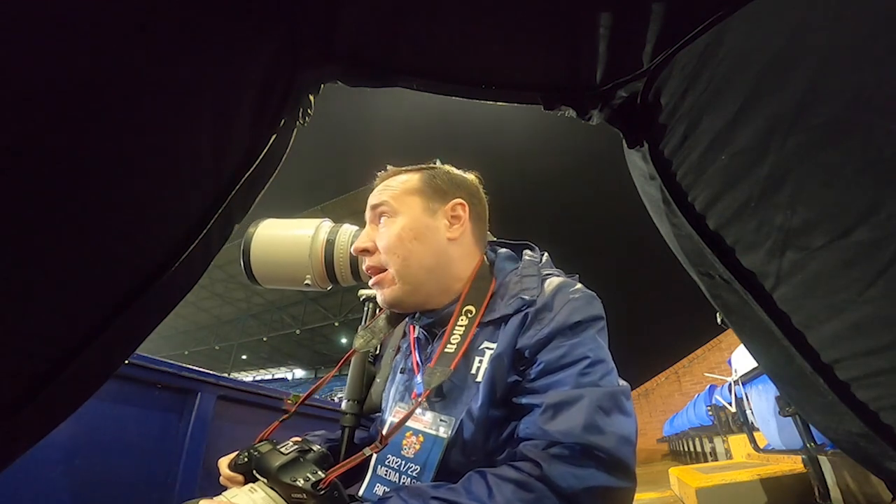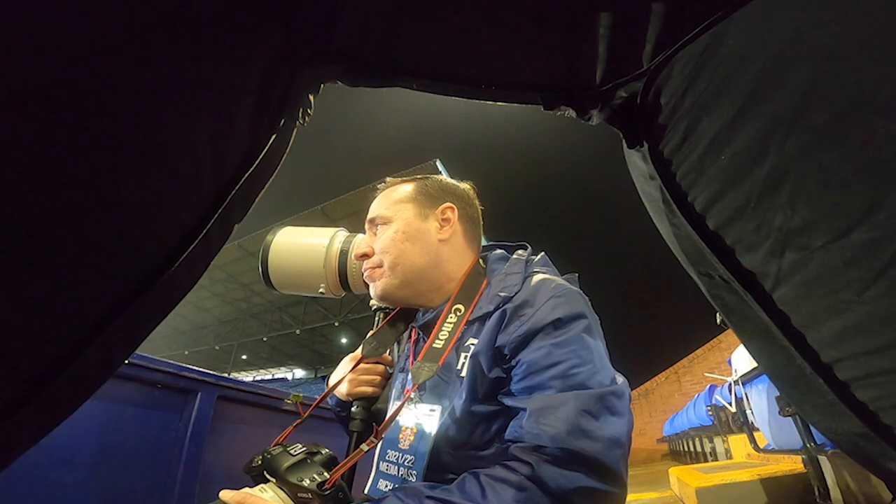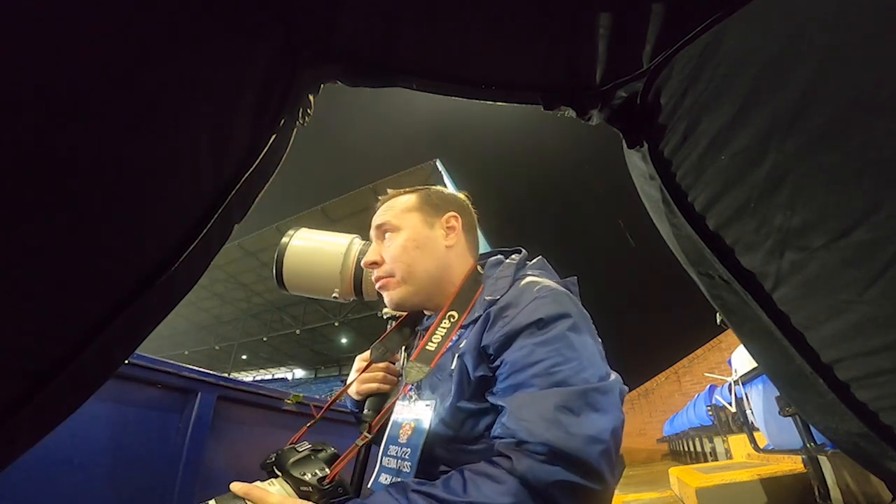So we're about 15 minutes into this one. Oldham have got the early goal — they lead 1-0. I'm sitting in the first row of the stands to try and hide from a bit of the rain. Not too many great shots yet, but I'll share on-screen ones as we go.